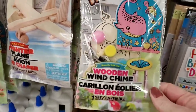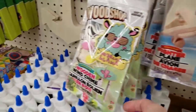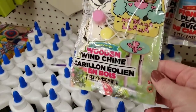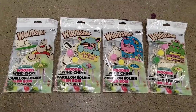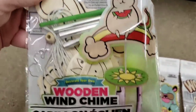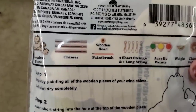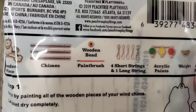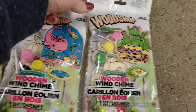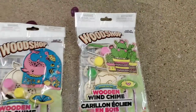This is new by Woodshop — it's a wind chime with a whale. Over here they have a llama. So they have four different ones: a cat — or catacorn, sitting on a rainbow — a llama, a whale, and cactus. Here's everything you get in the package.